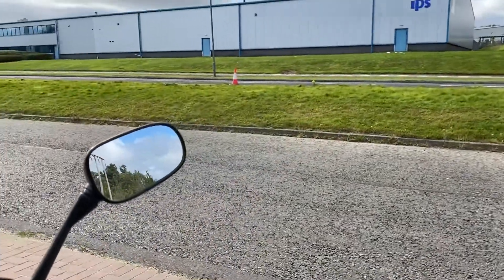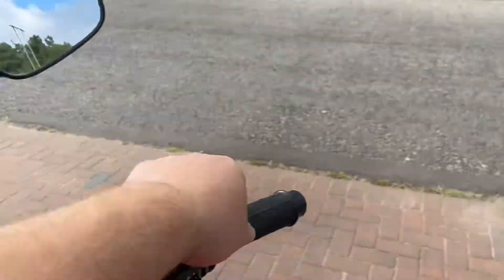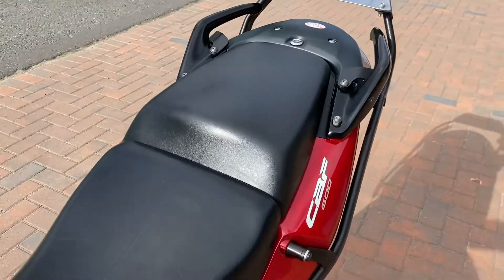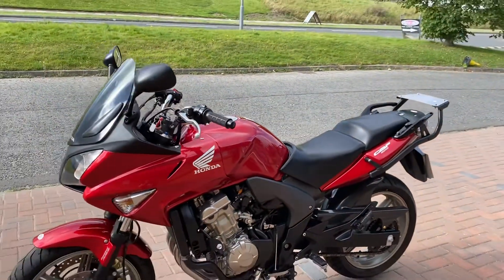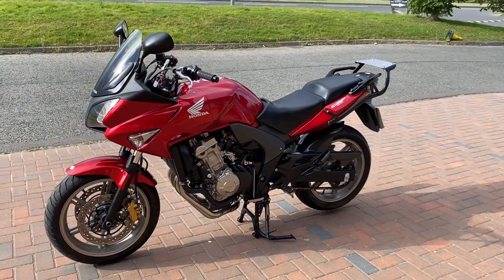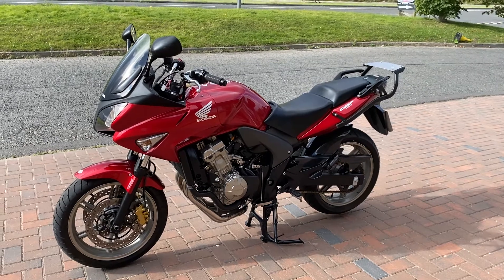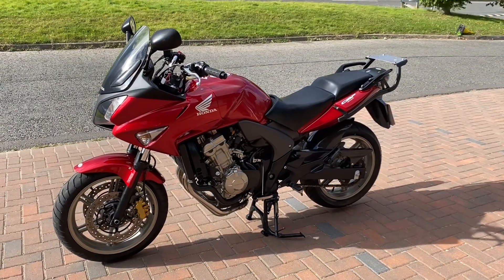Obviously a low mileage Honda, as you would expect. So there you go, a nice CBF 600 ABS — the best Honda colour you can get. Thanks for watching my video, see you later.